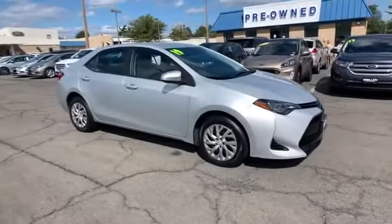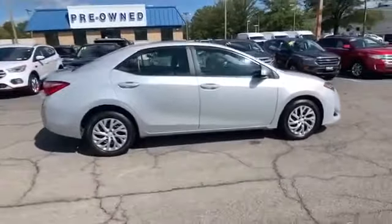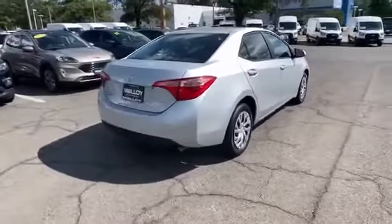2019 Toyota Corolla with less than 42,000 miles on the odometer. This sedan combines safety and comfort with style and performance.